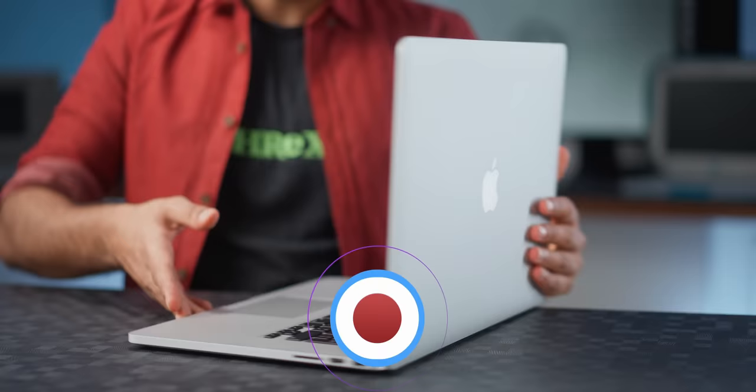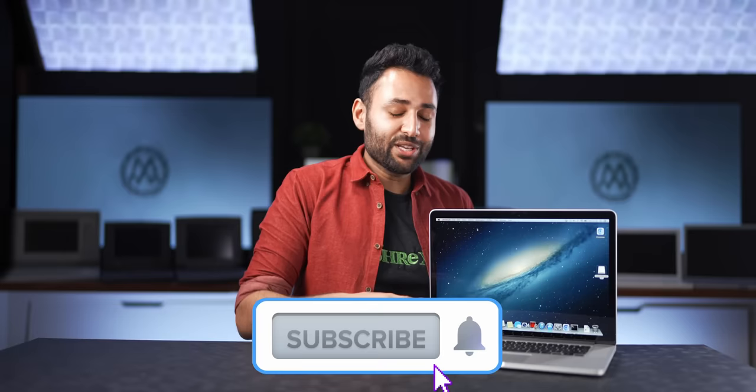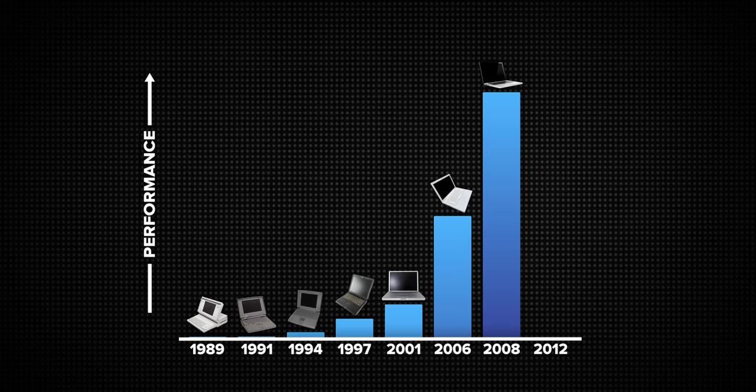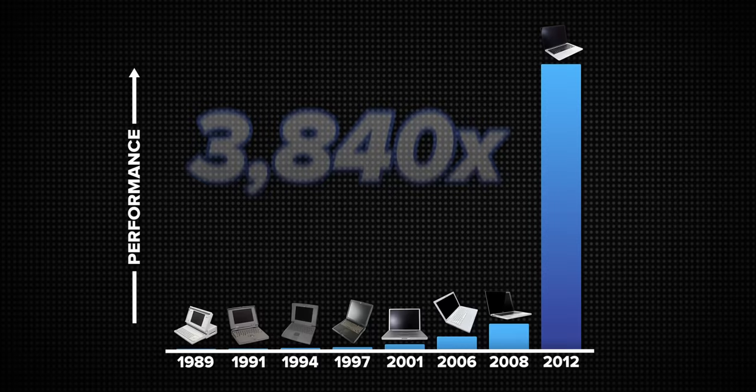By this point, Intel had diversified its lineup of chips — it wasn't just about the Core 2 Duo anymore. They had the Intel Core i3, i5, and i7s. So naturally you could kick this thing all the way up to the top-tier quad-core Intel i7, which combined with the GeForce GT 650M graphics makes it between 10 and 15 times better at modern tasks than the 2008 MacBook. We are 3,840 times the original machine right now.